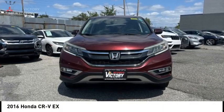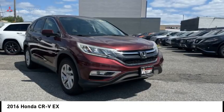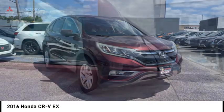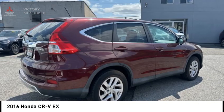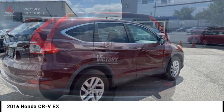Come test drive the 2016 CR-V — a top recommended vehicle because of its car-like driving manners, good value, cool technology, and comfy interior.